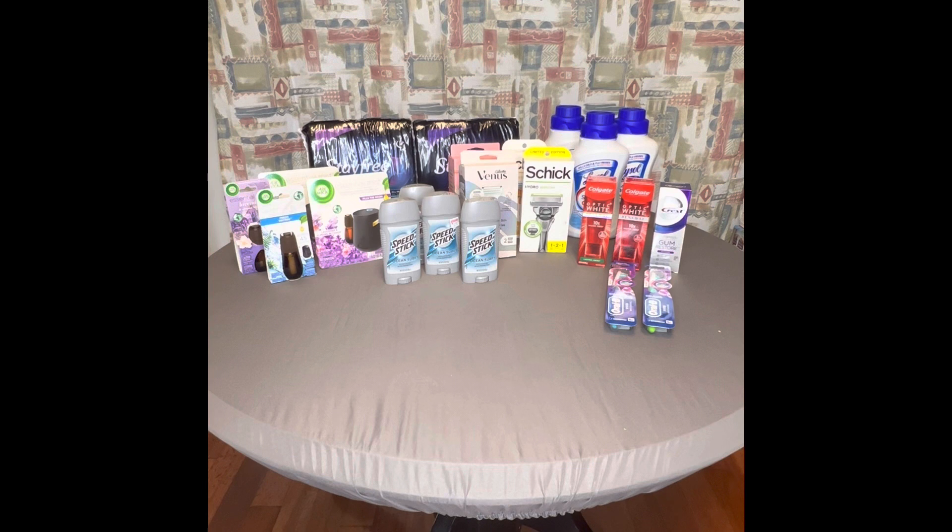Moving on to the shavers: I don't usually do shavers unless I have an excellent CRT and extra bucks. This week I had a $7 off $30 Venus shave CRT and two $3 digital coupons. The sale price for the Gillette Venus in the pink box is $13.79, and the Venus razor kit for the pubic area was $17.49, so I had to reach $30 — that's why I purchased them that way.